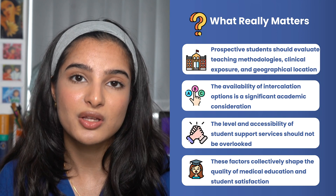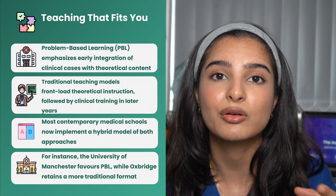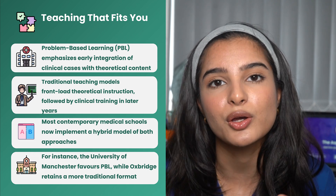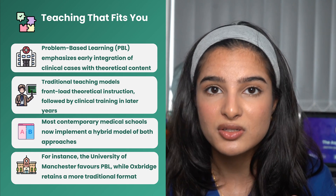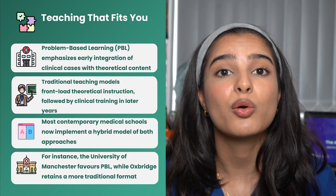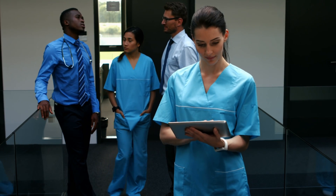In terms of teaching style, there are two main types. The first is problem-based learning, where both theory and clinical practice are integrated in case-based style discussions from very early on. A traditional teaching style involves learning all the theory in the first two years, followed by clinical aspects in the final three years. Many medical schools now integrate both elements, but historically universities like Manchester are known for PBL, whereas Oxbridge is known for its traditional style of teaching.